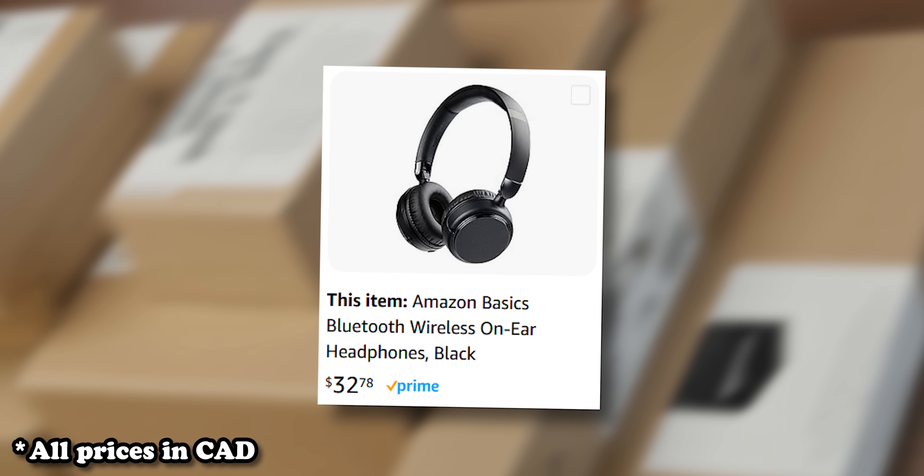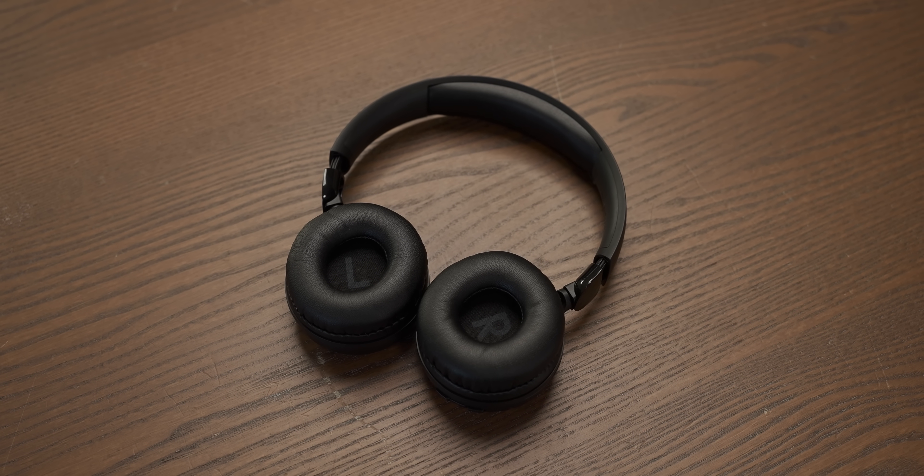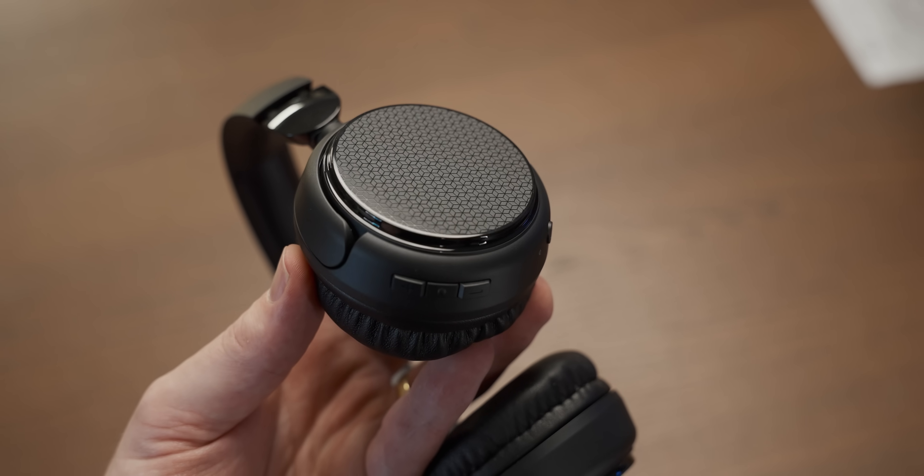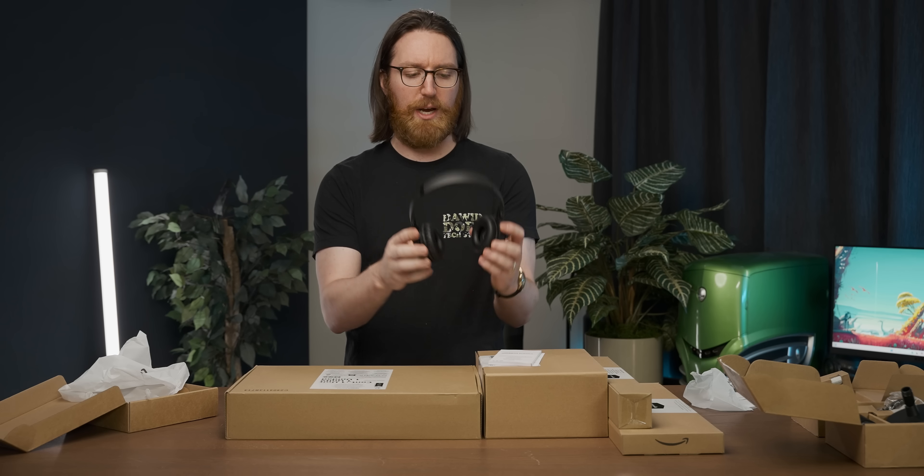I also got some Bluetooth wireless on-ear headphones with a little charging cable that's very short so you can't charge it while you're using it — that's a nice touch. Unfortunately this isn't a gaming headset; it's more the kind of thing Jeff would wear while commuting on the bus, but I'm sure it'll still work for gaming.